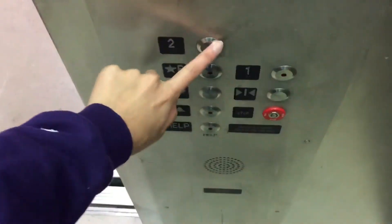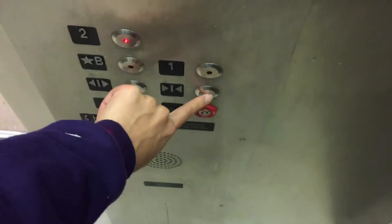Hello, everyone. This is the elevator at Moody Hall at JMU. Whoa, got some serious re-leveling issues.